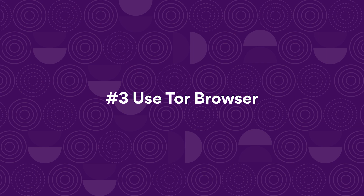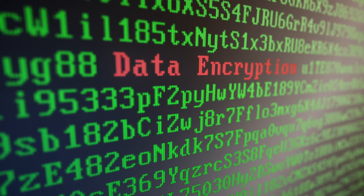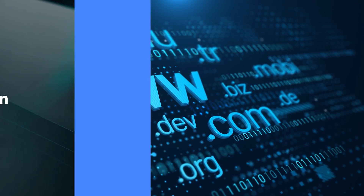Change your location online by using the Tor browser. Tor is a completely free, open-source browser that helps you browse with better anonymity. It hides your IP address, encrypts your traffic, and never stores your browsing history.